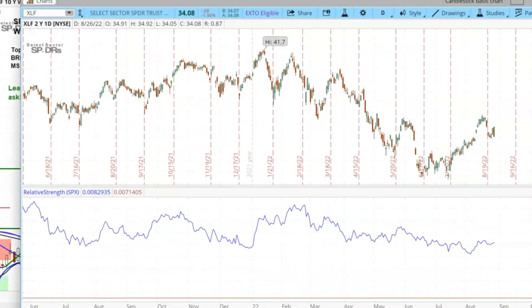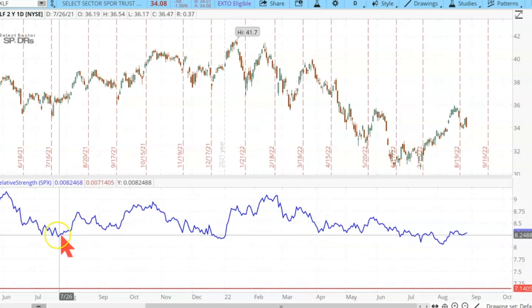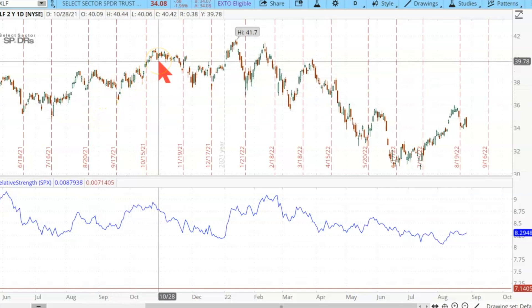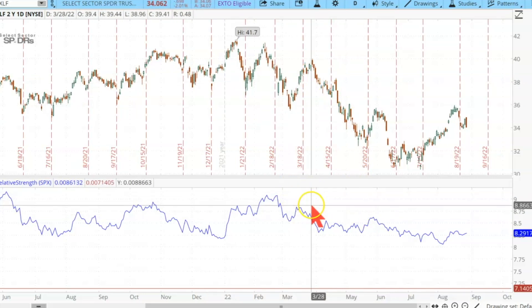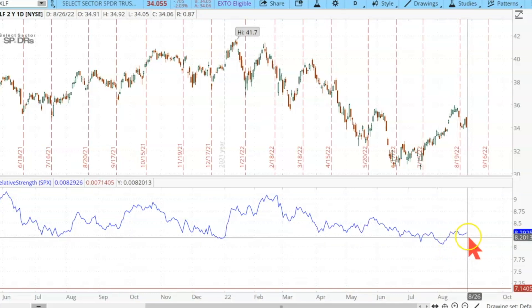One more thing I want to show you in the XLF, and that's this chart right over here. The top is the XLF chart looking at a daily chart, and the bottom is the relative strength of XLF compared to the S&P 500. When the market's going up, it's usually led by good relative strength in the XLF, and that drives the market up because the financials look good. But now we're in a period of inverted yield curve, which is likely to get worse, and you can see in here as the relative strength of the financials continues to be in this significant downtrend.